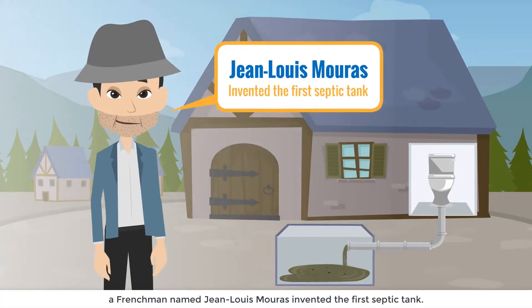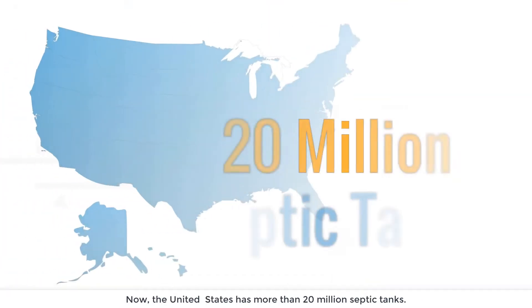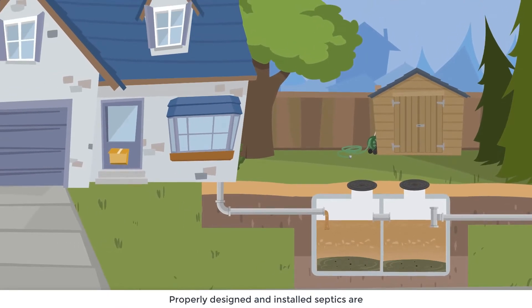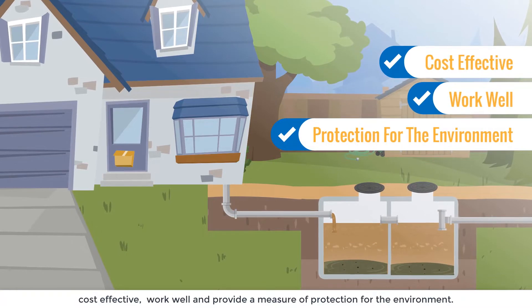Around 1860, a Frenchman named Jean-Louis Mouras invented the first septic tank. Now the United States has more than 20 million septic tanks. Properly designed and installed septics are cost-effective, work well, and provide a measure of protection for the environment.